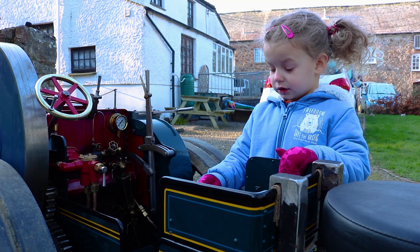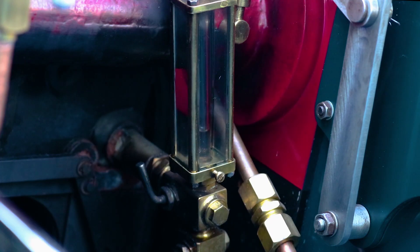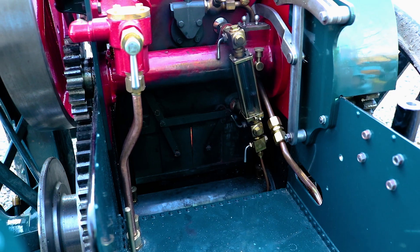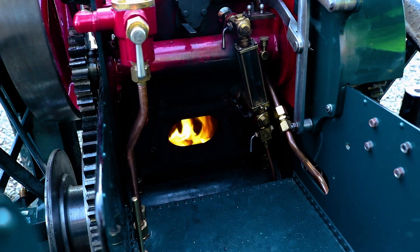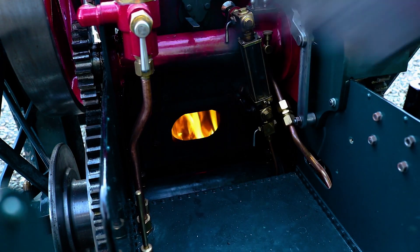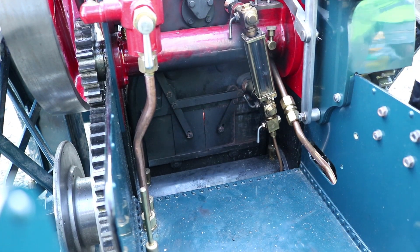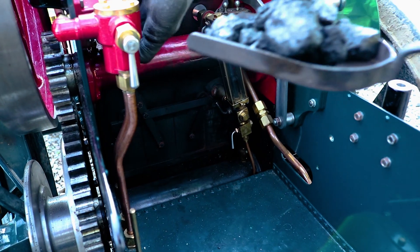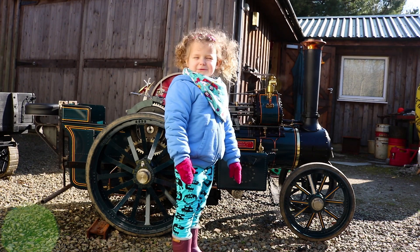The glass shows how much water is in the boiler. Uncle Chris starts the fire with wood. Then the fire runs on coal. The fire heats the water.